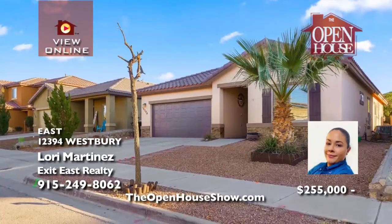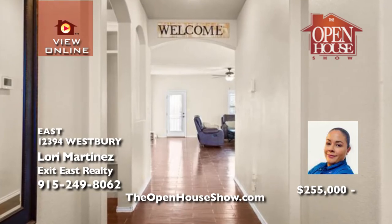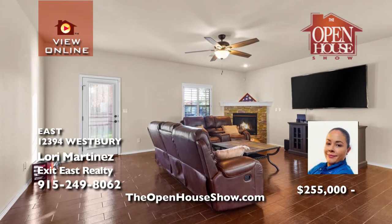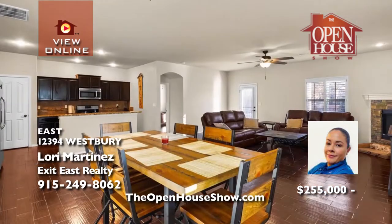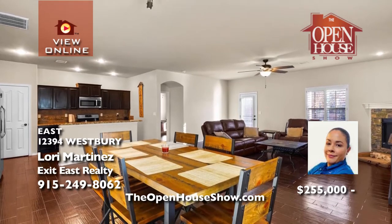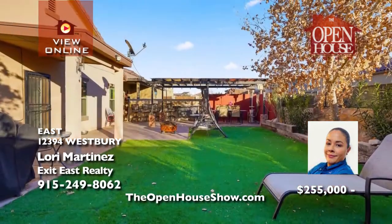Lori Martinez presents this gorgeous, move-in ready, three-bedroom, two-bath home with a bright, open floor plan in the desirable Mission Ridge area right behind Amazon. Your family will enjoy the fireplace on cold nights. The kitchen has a breakfast bar and includes all appliances. The master suite pampers you with a huge tub, shower, double sinks, and walk-in closet. A custom gazebo with lights completes the yard. Call today.